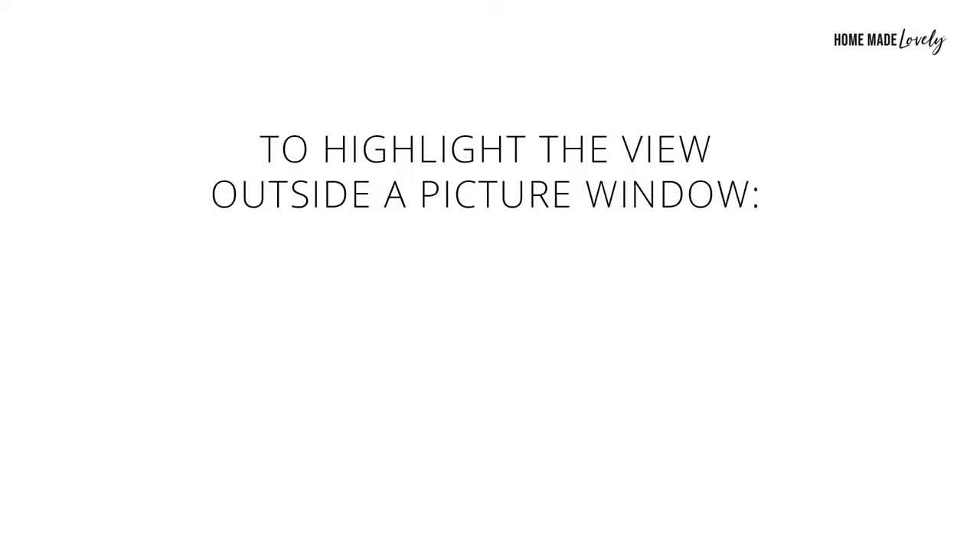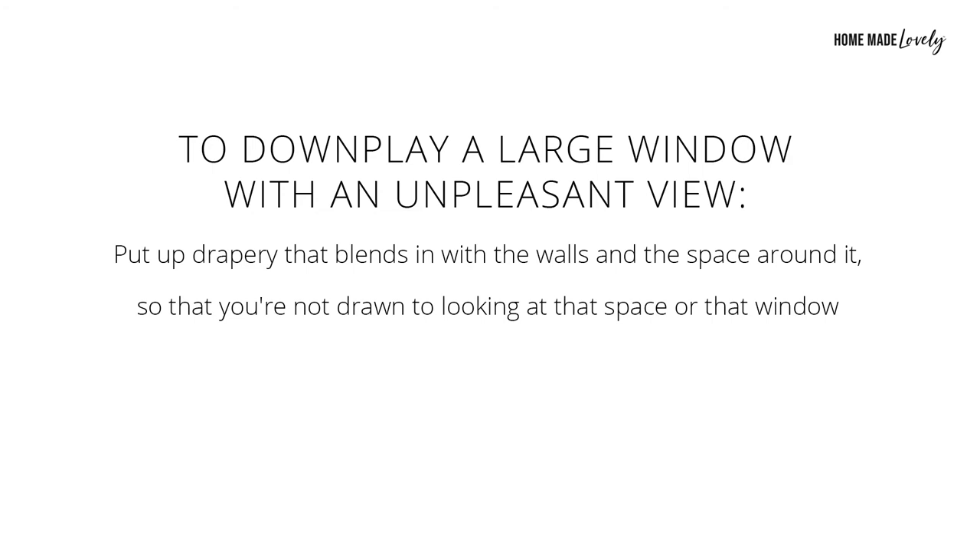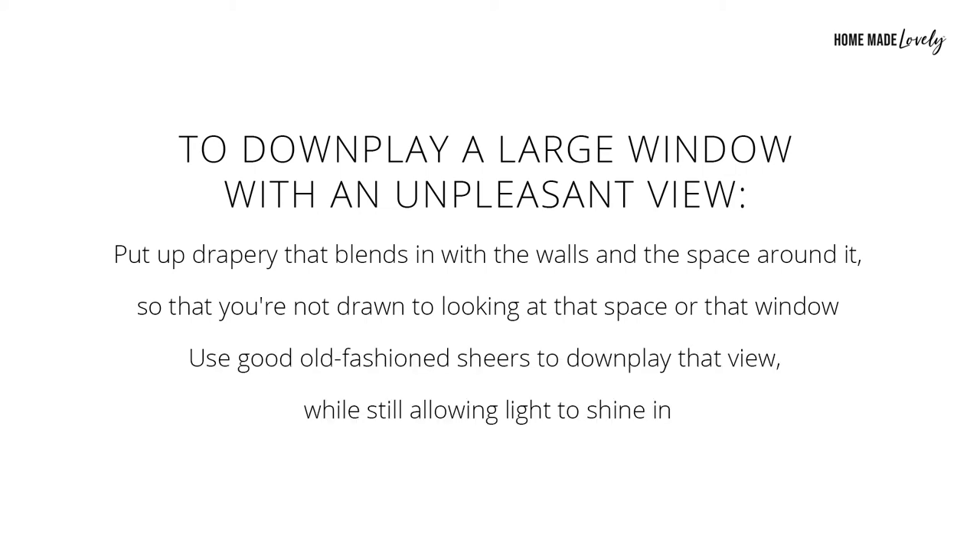Another example: if you wanted to highlight the view outside a window, you could use drapery in a contrasting color to the walls or frame the window in contrasting colored molding or trim to draw your eye to the view. On the contrary, if the view outside your window is another house or apartment building, you could downplay it by putting up drapery that blends in with the walls, so you're not drawn to looking at that window. You could also use good old-fashioned sheers to downplay the view while still allowing light to shine in.